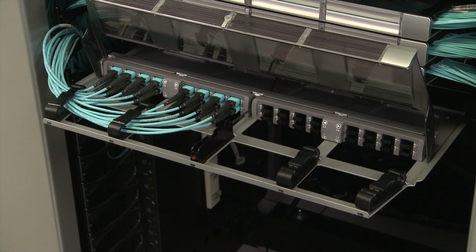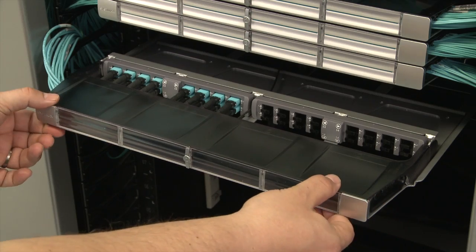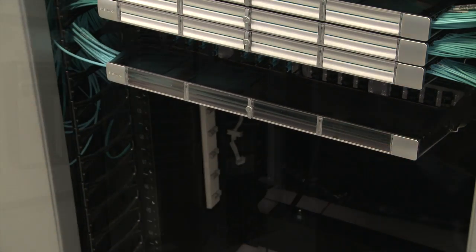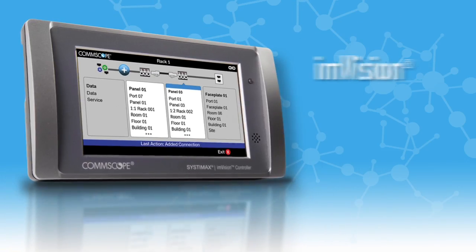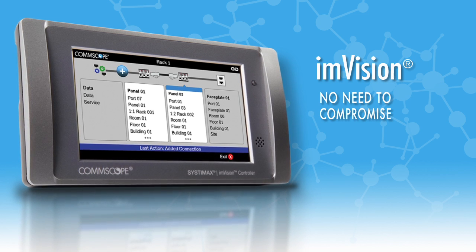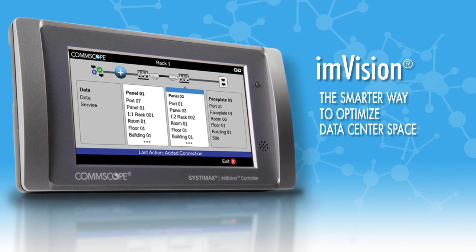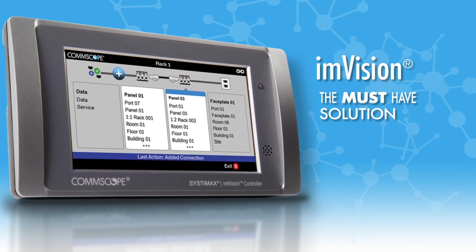This is increasingly important as 40G and 100G switch uplinks become more prevalent and application speeds increase. Data center traffic, including fiber density, continues to grow. But with ImVision, you no longer need to compromise density and physical layer management. It's the smarter way to optimize data center space. It's no longer just the nice-to-have solution — it's the must-have solution.